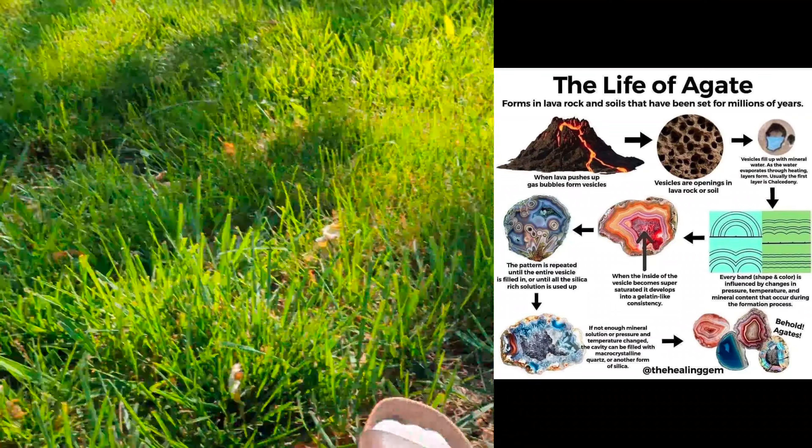Are agates valuable? Well, if anything beautiful has any value, then yes, they're valuable. They are very common and can be found all over the world. There are different kinds — really big ones and really little ones. Around my area they're really little, so they're not that valuable individually.